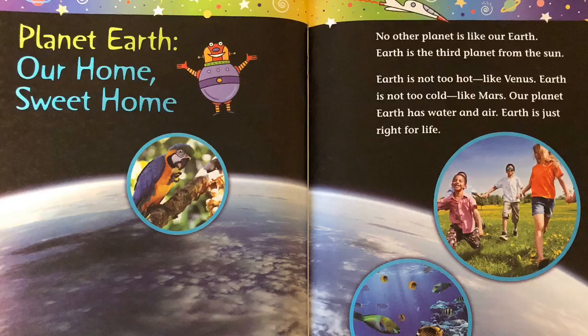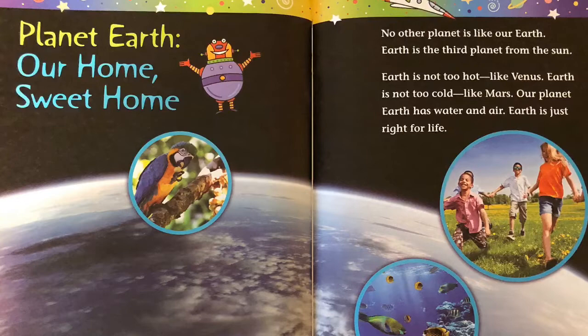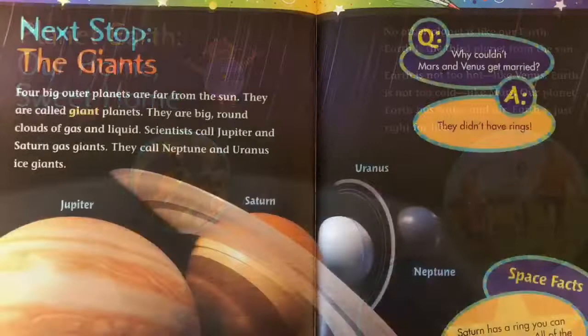No other planet is like our Earth. Earth is the third planet from the sun. Earth is not too hot, like Venus. Earth is not too cold, like Mars. Our planet Earth has water and air. Earth is just right for life.